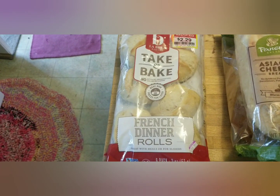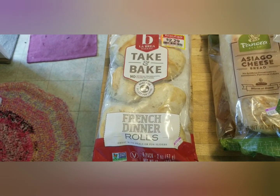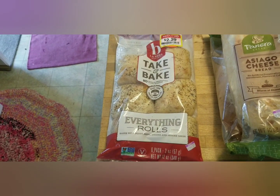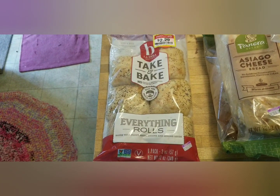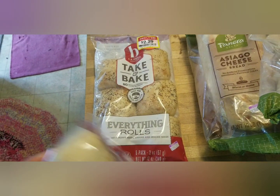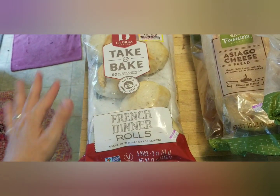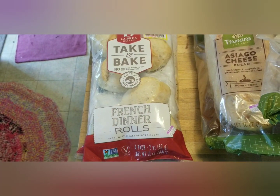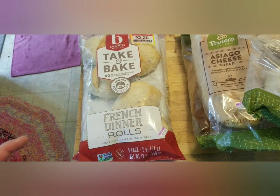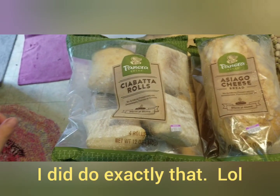There are also take-and-bake French dinner rolls — same idea, I can use them for mini pizzas or mini sliders. And then there are everything-bagel seasoning ones that I can do the same with. All of these would be great cut open, filled with lunch meat and cheese and some mustard, then baked like you do with Hawaiian rolls.